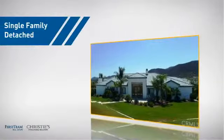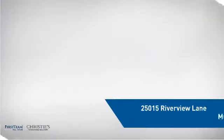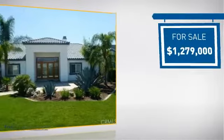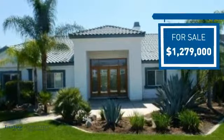This detached home is a great choice for families who want the privacy of their very own lot, and it's located in this area. Currently listed at just under 1.3 million dollars, it offers an excellent value for the area.